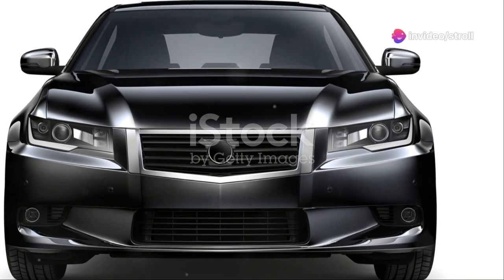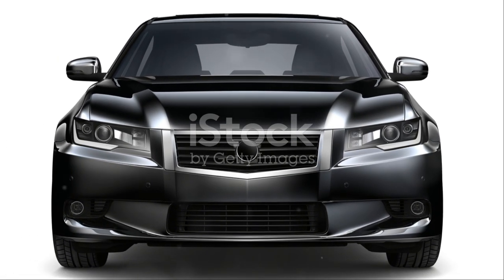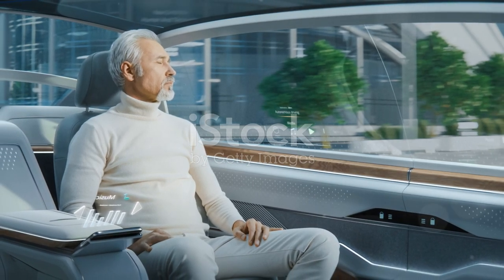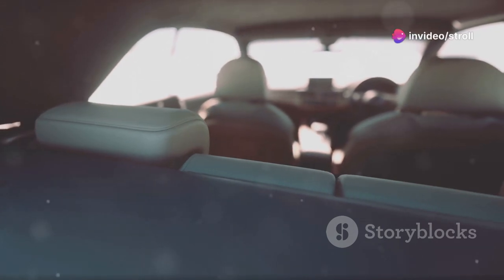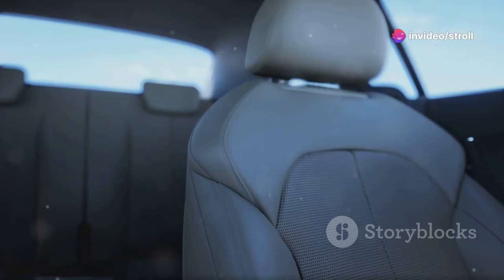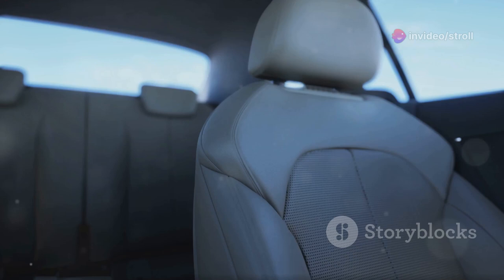Mazda's contribution to the VIP world is the Sentia. While it might not be as flashy as a Lexus or Nissan, it's still a favorite — especially the second generation. Its interior is all about understated elegance with comfortable seating and ample legroom, perfect for a smooth, discreet ride.